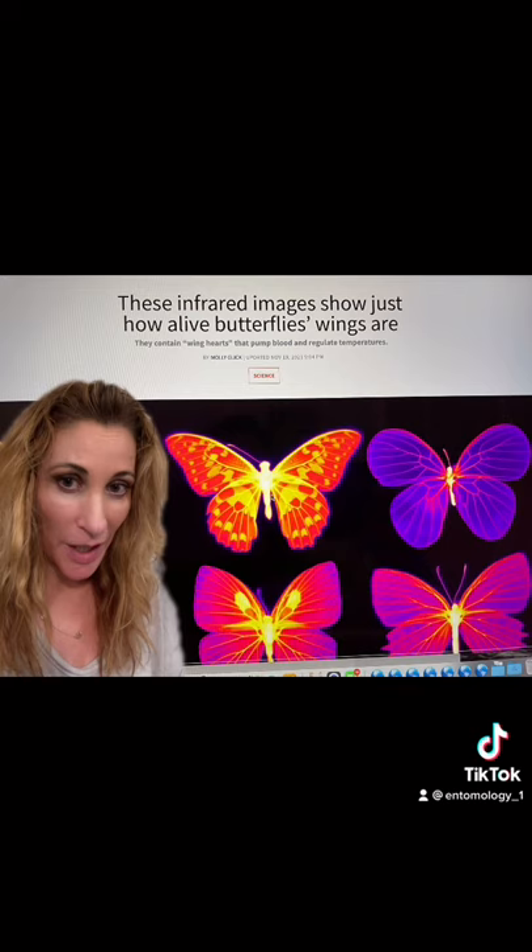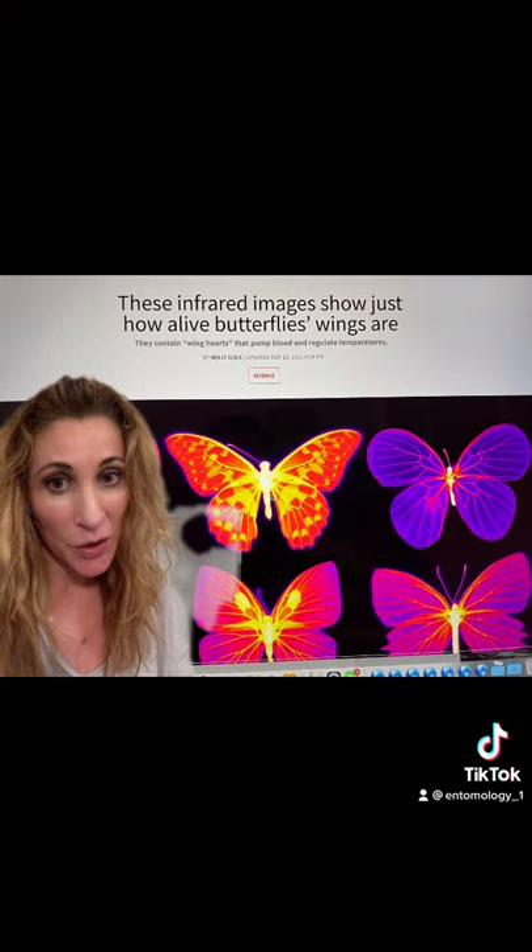Entomologists at Harvard University did a study with the butterflies in which they placed a lamp on their wings and watched for the cells' response. The cells in the butterfly's wings were able to detect the intensity and the direction of the sun, and the butterflies would respond appropriately, either closing their wings or turning away from the light.